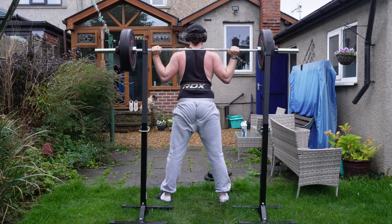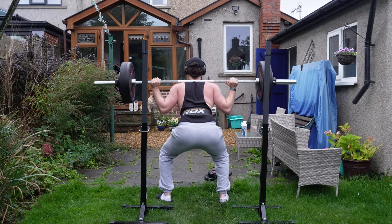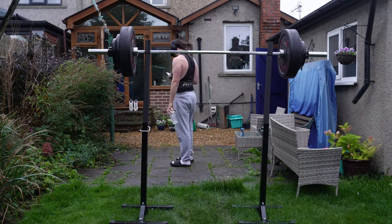I am aware that my squat depth looks really crap here — I am trying to improve on it, so please be kind in the comments. I am trying to get better at it, I promise.